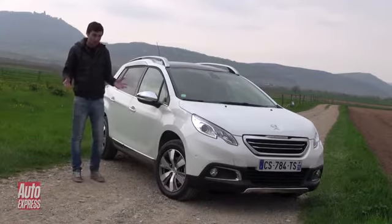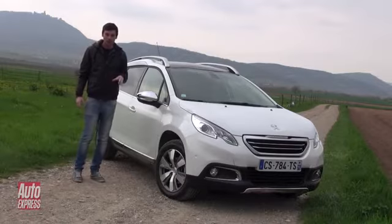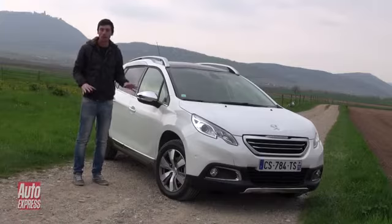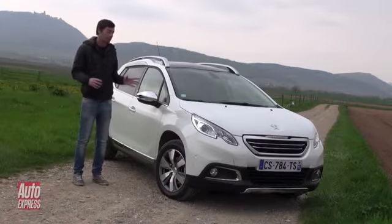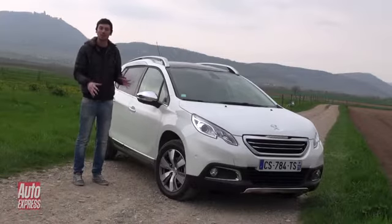Both cars are French, both are compact crossovers, both are front-wheel drive only, and both are just a little bit quirky. The 2008 is based on the 208 supermini, but it's a little bit more rugged. It's got some plastic cladding, a raised ride height, and it is about 200mm longer as well, so there's a bit more space in the cabin and in the boot.